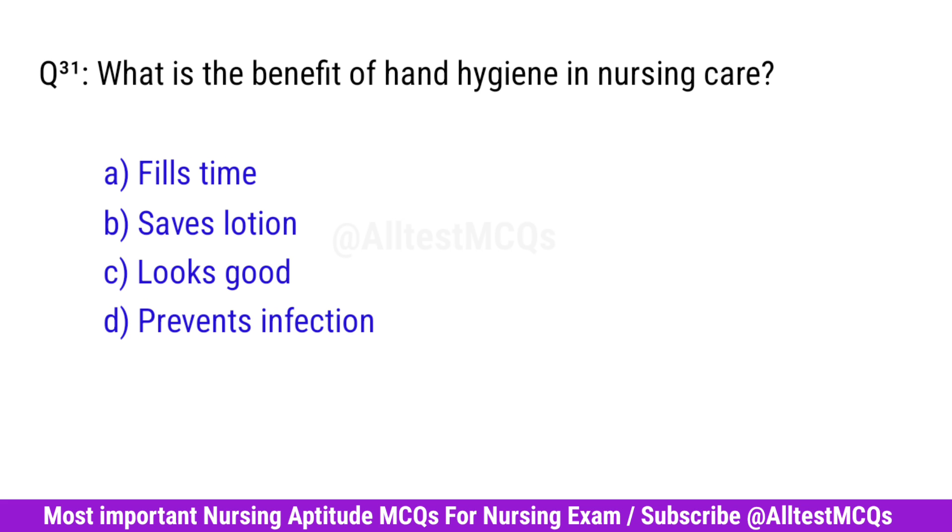Question No. 31. What is the benefit of hand hygiene in nursing care? Right option is D. Prevents infection.